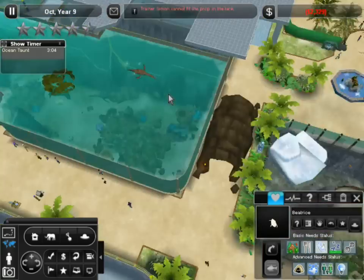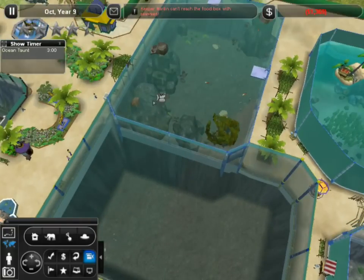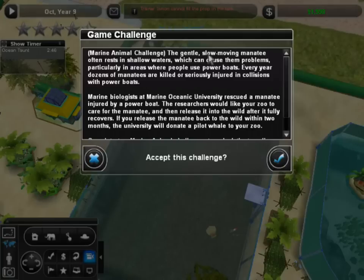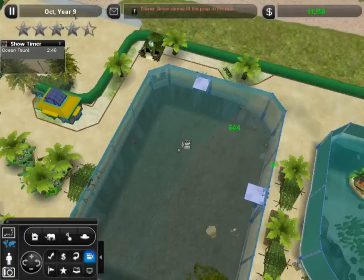We should do that when we have money, which is not right now. Let's get rid of everything — the shows have been gone for ages. Let's get rid of some of these. We're clearing house, intern — my expensive rocks are going, all my plants are going. We won't delete the bubbler because we need the bubbler. The gentle slow-moving manatee often rests in shallow waters, which can cause problems in areas where people use power boats. Each year dozens of manatees are killed or injured in collisions with power boats. Marine biologists at Marine Oceanic University rescued a manatee injured by a power boat — they'd like your zoo to care for the manatee, then release it back into the wild. If you release the manatee within two months, the university will donate a pilot whale to your zoo. We're so doing this!